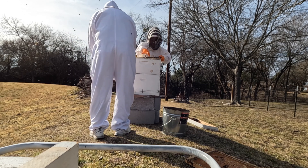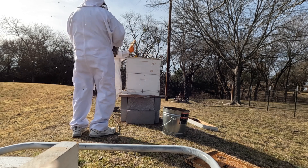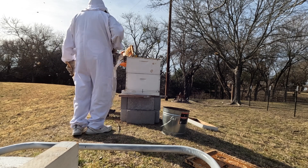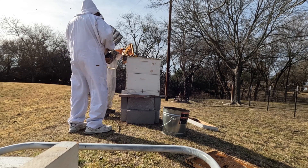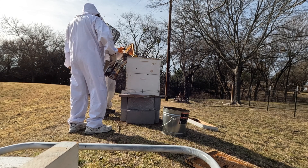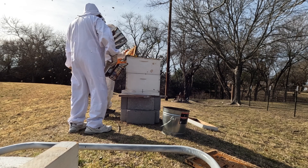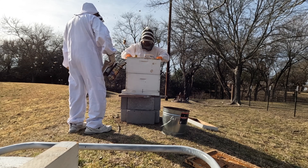Do you see how the frames kind of look empty? You can see there's some shininess — that is nectar that is not yet honey. That's pre-honey. It's interesting that there's nectar there; that's available for them to put stuff in.